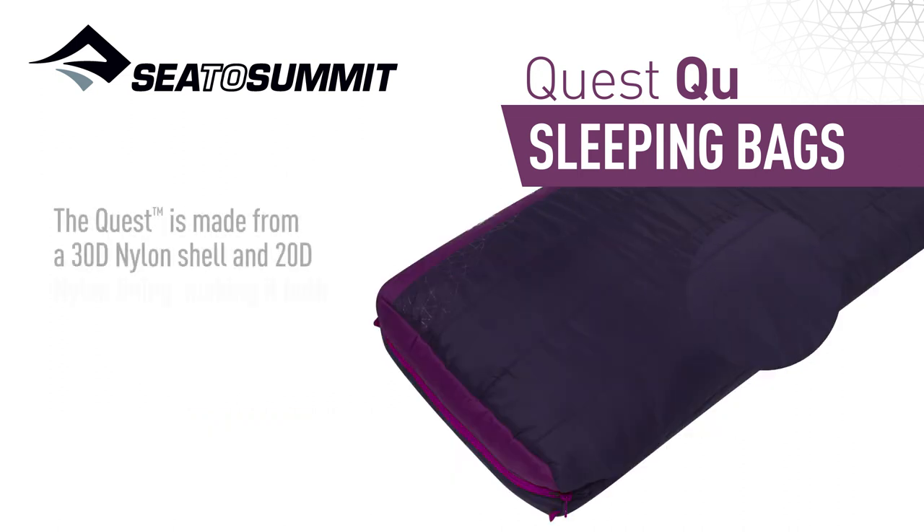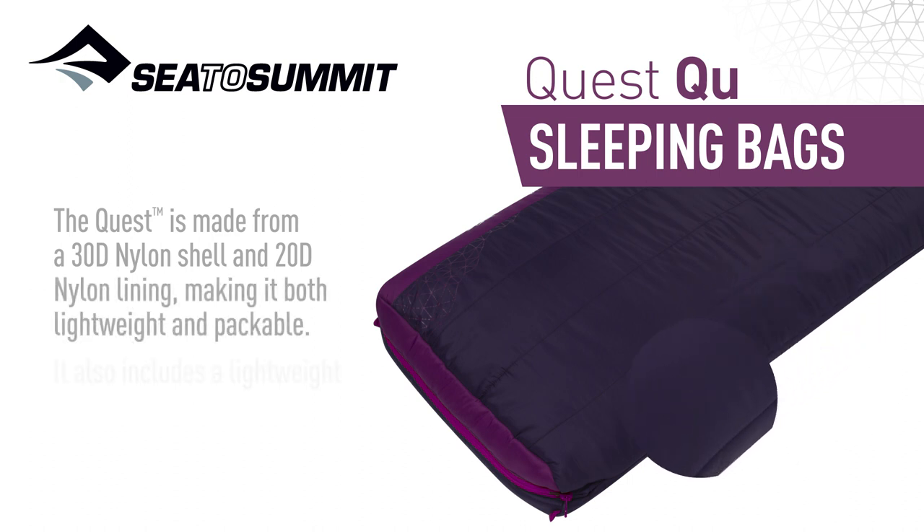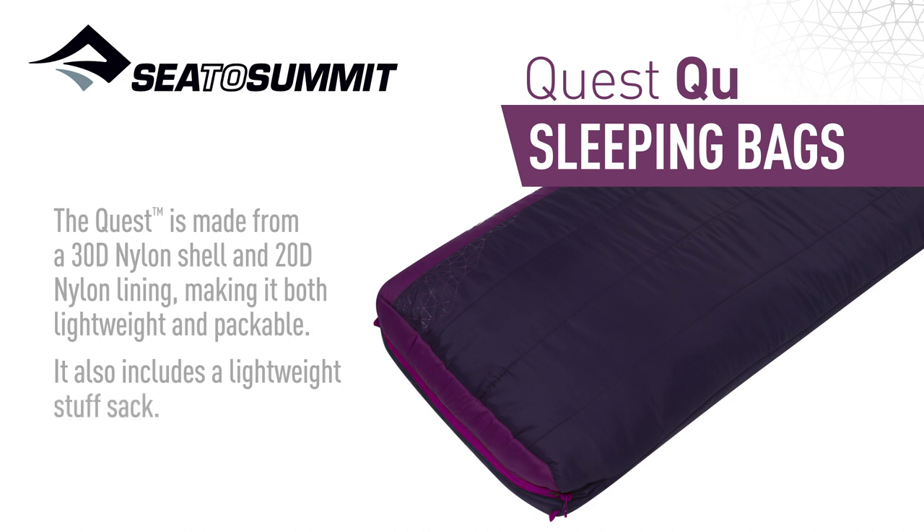The Quest is made from a 30D nylon shell and a 20D nylon lining, making it both lightweight and packable. It also includes a lightweight stuff sack.